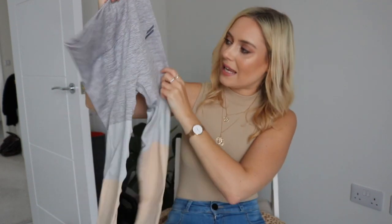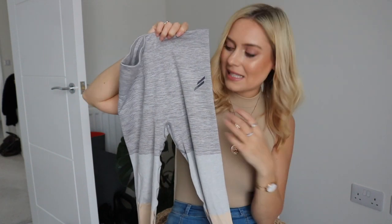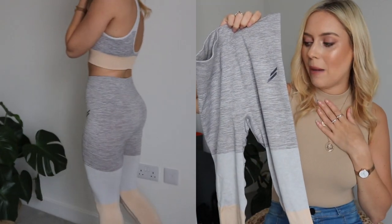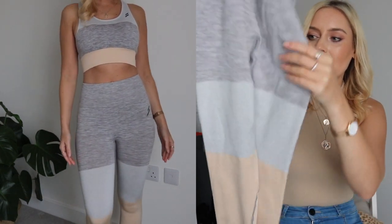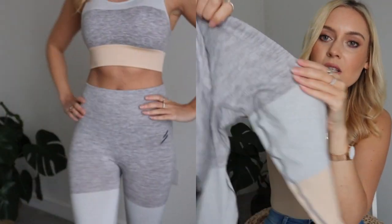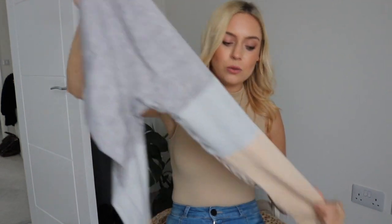With the peachy sports bra I also have the matching leggings. These are the peachy colored leggings and they're so nice — at first I thought am I going to look like an ice cream cone, but this colorway is so flattering. I've worn these so much, even not in the gym — just out and about. They go with so many outfits. The material is super soft and stretchy, compressed and flattering. On the back there's a scrunch detail that really shapes the booty.